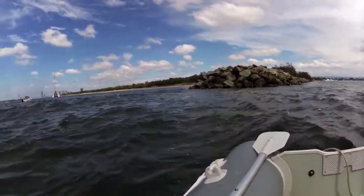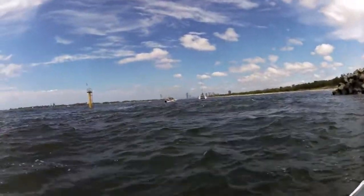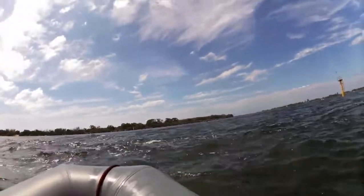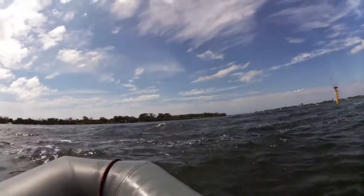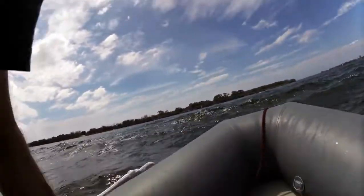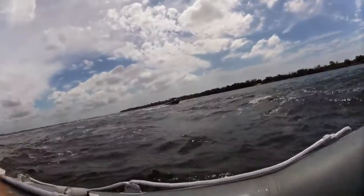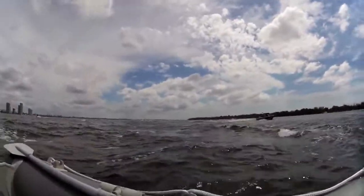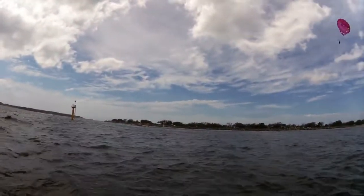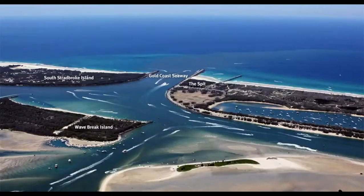This is looking at the north end of Wavebreak Island out to the seaway, which was part of the whole project to stabilise the moving sandbars from the ocean. These two huge groins were built to stop the sand moving north toward South Stradbroke Island, as you can see in this photograph.